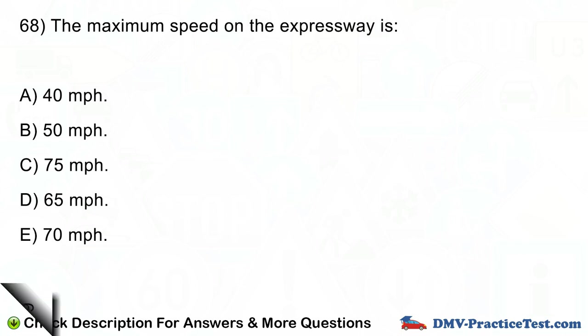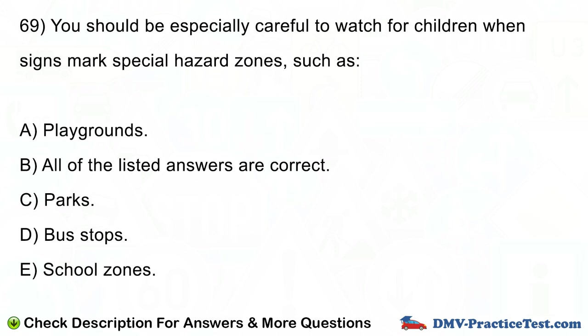Question number 69. You should be especially careful to watch for children when signs mark special hazard zones, such as: A. Playgrounds. B. All of the listed answers are correct. C. Parks. D. Bus stops. E. School zones.